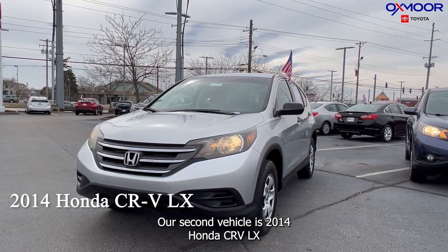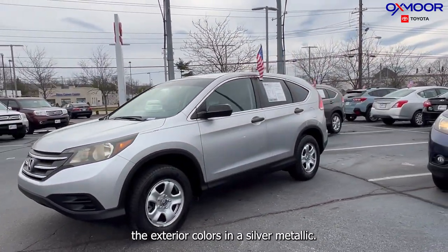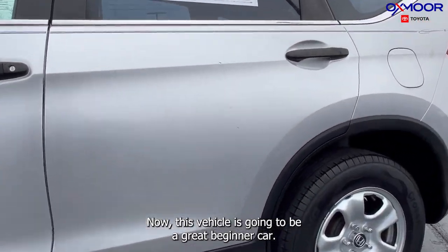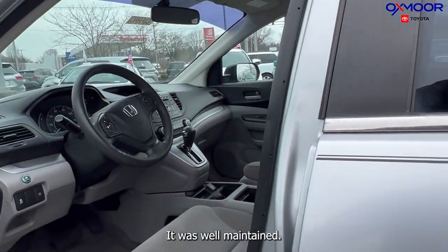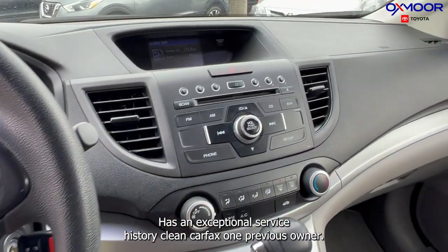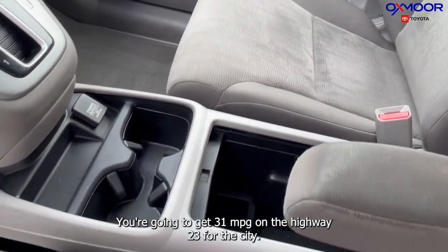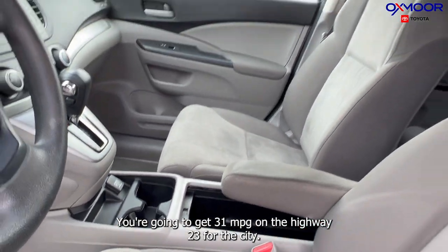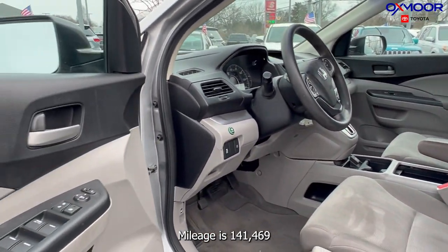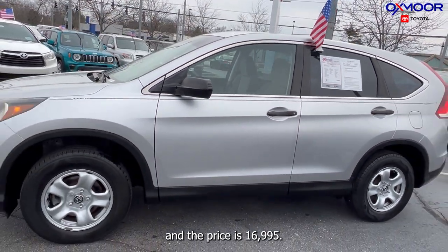The mileage on the 2013 CRV EX is 121,083 and the price is $18,995. Our second vehicle is a 2014 Honda CRV LX in silver metallic. It's a great beginner car — well maintained with an exceptional service history, clean Carfax, one previous owner, Bluetooth, and 31 miles per gallon on the highway and 23 in the city. The mileage is 141,469 and the price is $16,995.